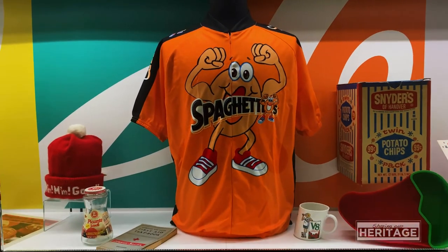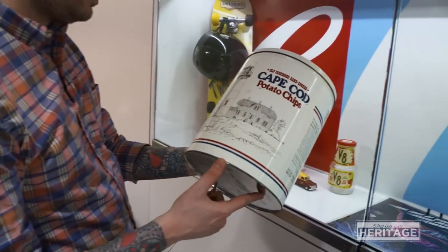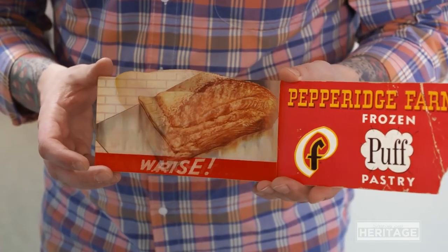Connecting people through food they love has always been at the heart of who we are, and it's why Campbell brands are so cherished by people across generations. Thank you to anyone who's ever reached out or donated an artifact to our collection. I love seeing how our brands have been part of your family story.